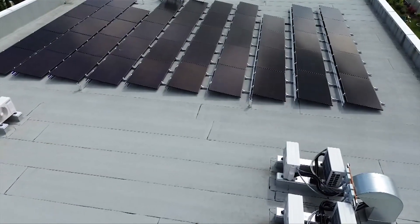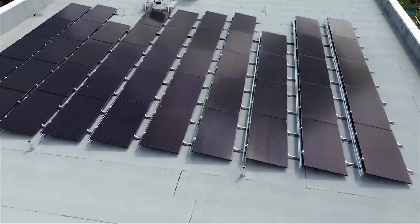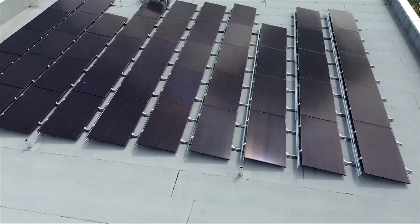BC Hydro says it's glad to see self-generation projects. It has a great impact on overall happiness for our customers because they can see a reduction in their bill. It's great because it lessens demand on the system — less need for more generation.